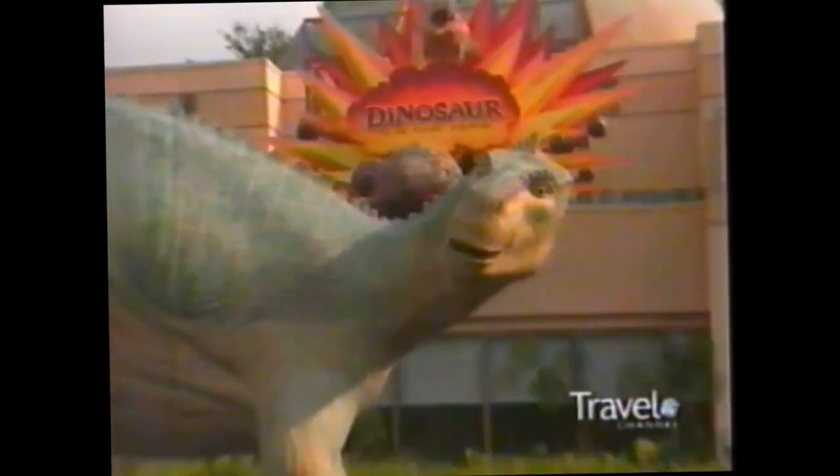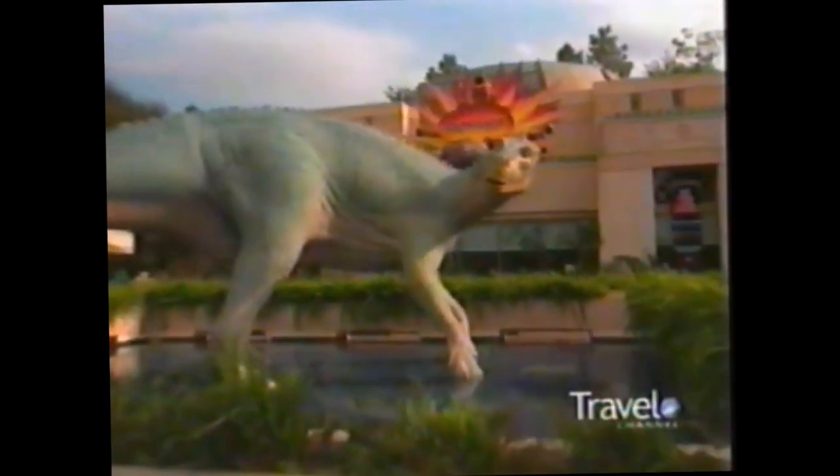Dinosaur — it's time travel, it's dinos, and many say it's terrifying tourists at Disney's Animal Kingdom.